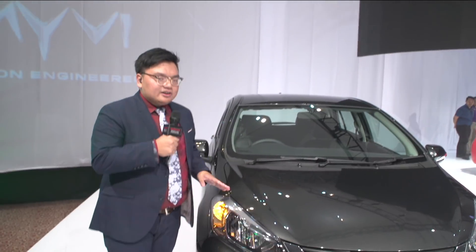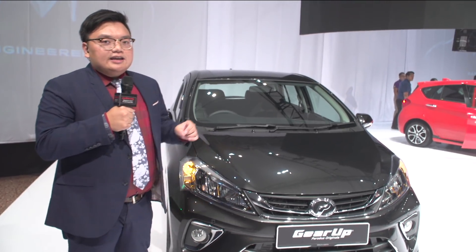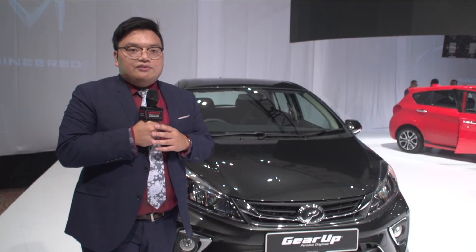So there you go — that's about it for the Gear Up accessories package. We are just about done with the live walk-around of this new Myvi model. There you have it: our live coverage of the new Perodua Myvi. The car has now been launched and is in all Perodua showrooms nationwide. You can go to your nearest Perodua showroom today.